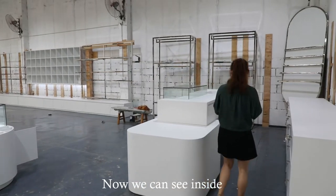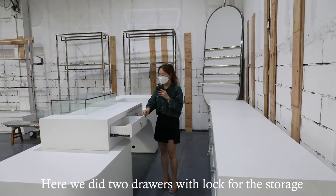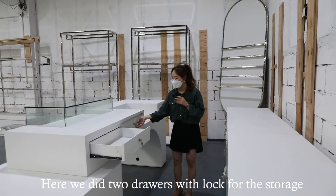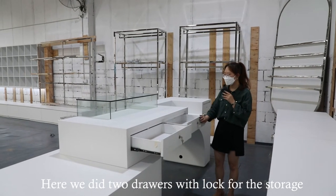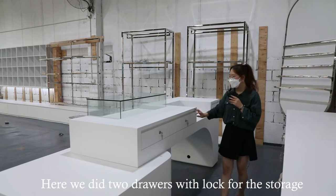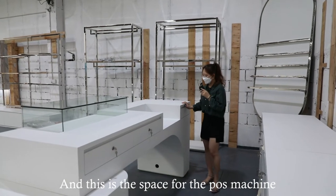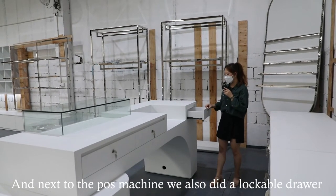Inside the cashier, we installed two drawers with locks for storage. There is also a dedicated space for the POS machine, and next to the POS machine we added a lockable drawer as well.